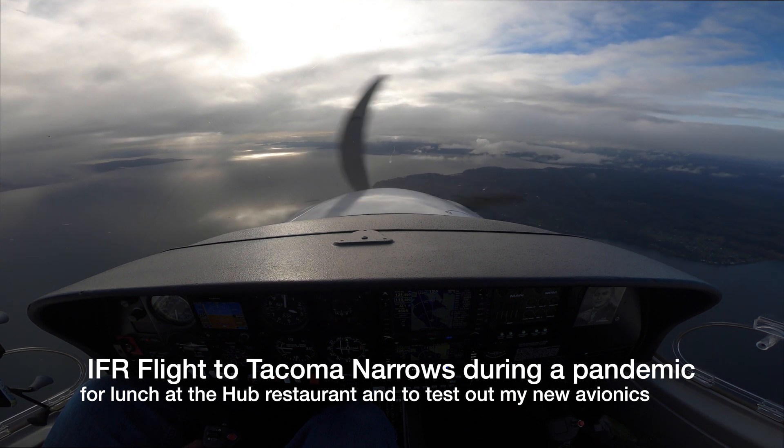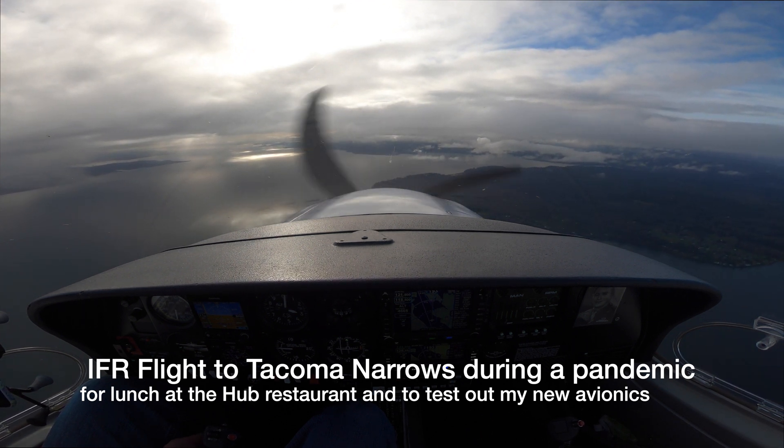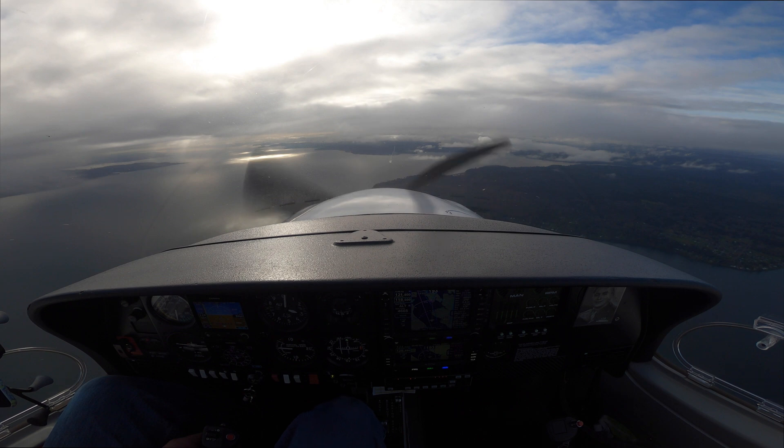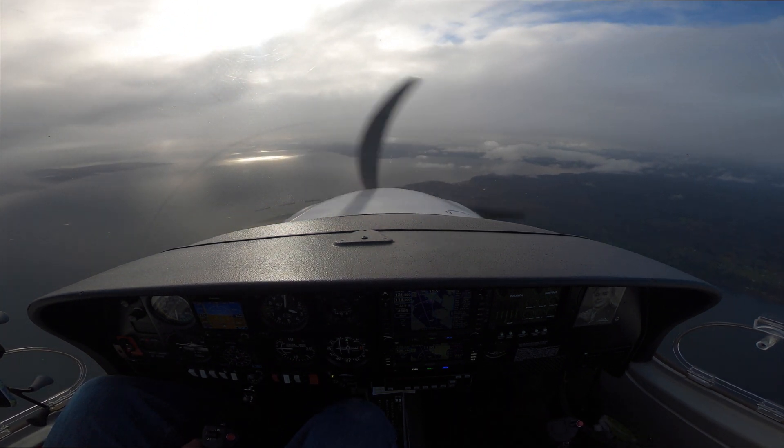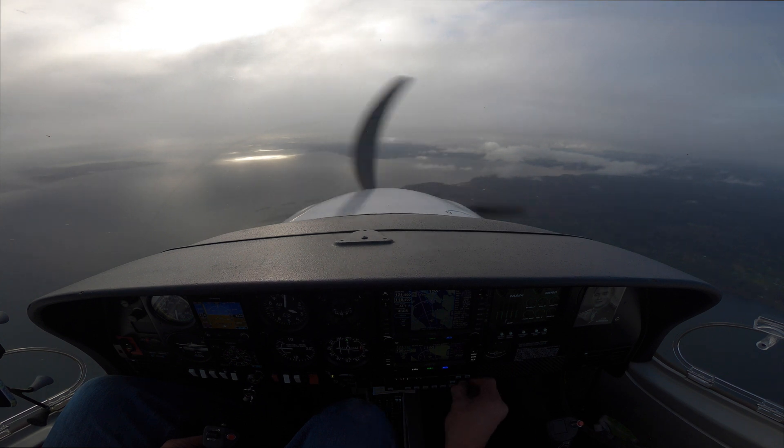Diamond 3 Delta Sierra, on that heading intercept the localizer, report established. Diamond 3 Delta Sierra, join the localizer and report established. Diamond 3 Delta Sierra, descend and maintain 2,000. Descend and maintain 2,000, Diamond 3 Delta Sierra.